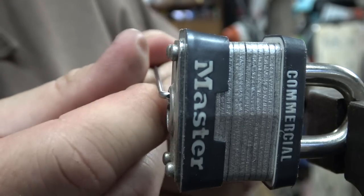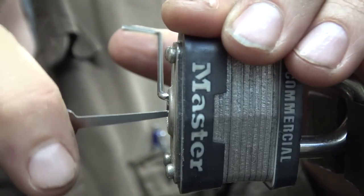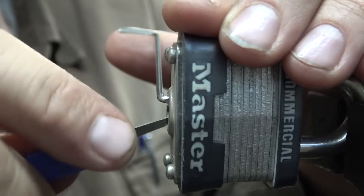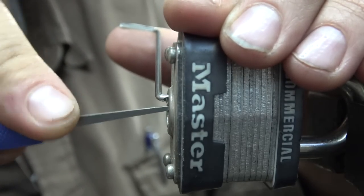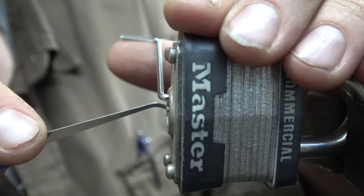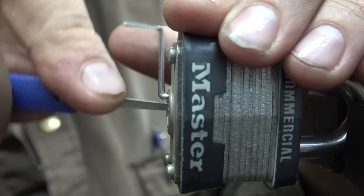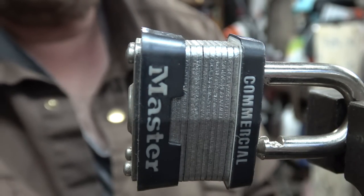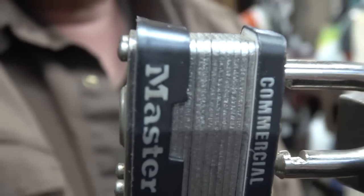Let's try that again. Oh, way faster that time! Awesome! Holy freaking crap, I cannot believe I picked that lock that fast. You guys should probably send me locks to see if I can pick them — that'd be pretty sweet.